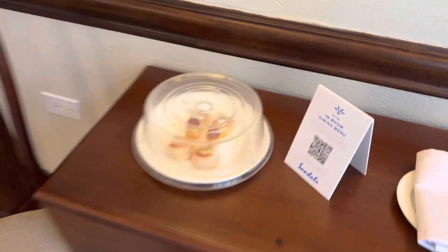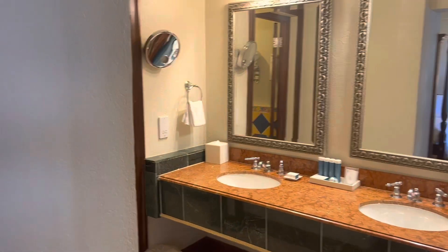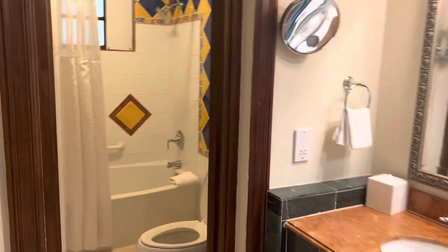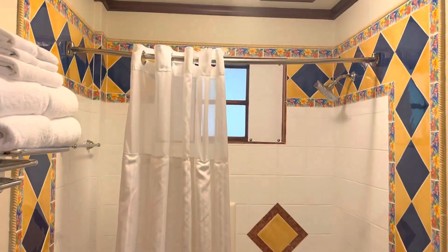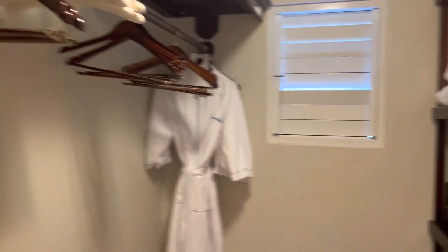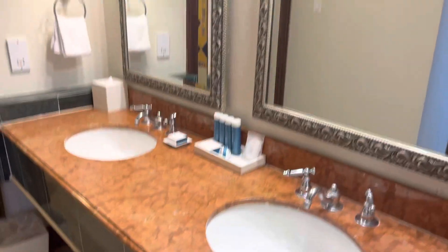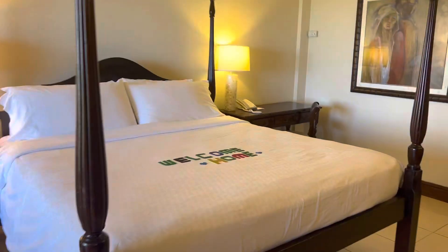A little welcome treat. And here you can see the double vanity, a door, and the bathroom. Then there's a nice big closet with robes, extra pillows, iron and ironing board, and a safe and hair dryer. They always provide scales too — not that we might want to get on those this week. And this is Sandals Royal Plantation!